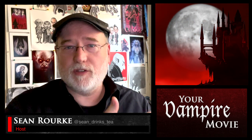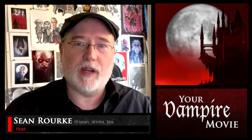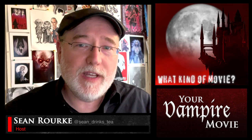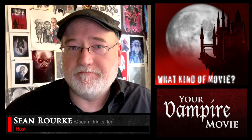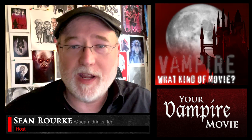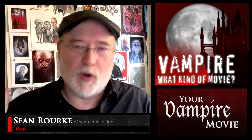The first question is: what kind of movie do you want to make? That's a pretty simple question and we've actually already answered it — we want to make a vampire movie. First question taken care of, we can move on.